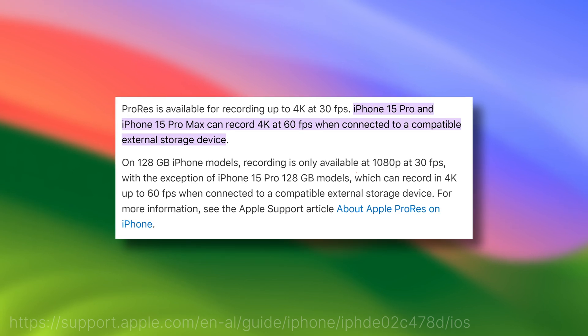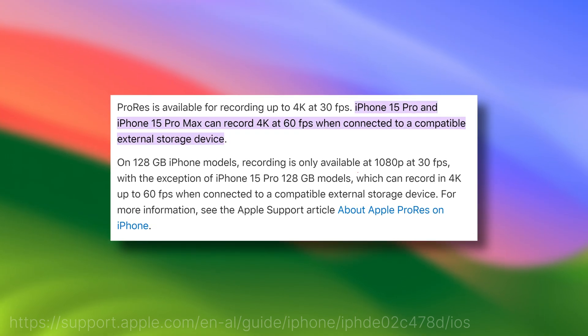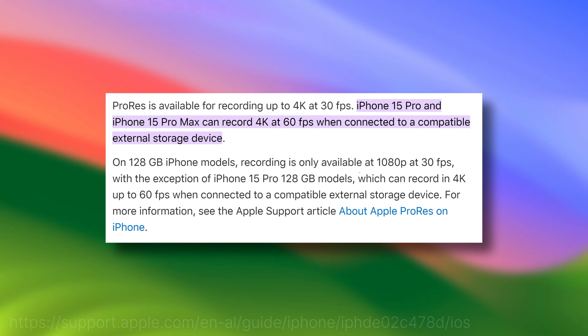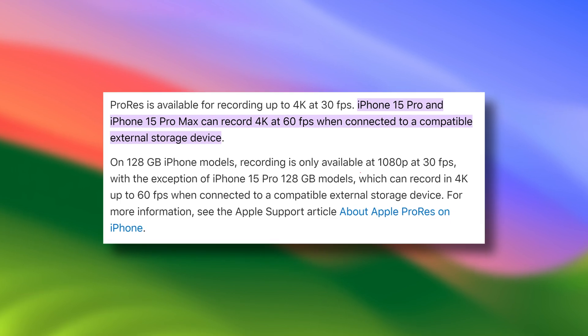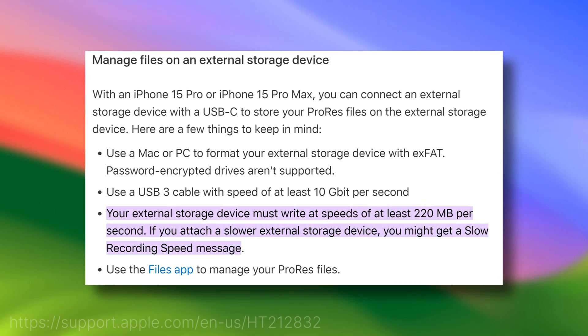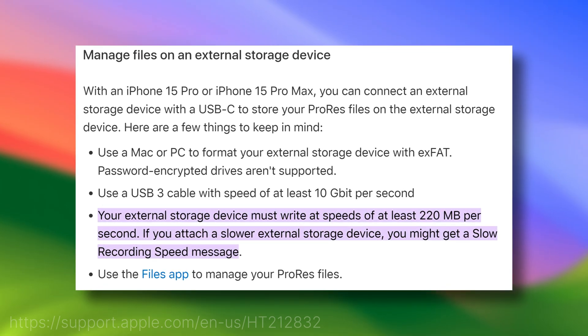According to the Apple website, the iPhone 15 Pro and iPhone 15 Pro Max can record ProRes 4K 60 when connected to a compatible external storage device. From another Apple page, we also know that ProRes 4K 60 requires speeds of at least 220 MB per second — in other words, USB 3 speeds.